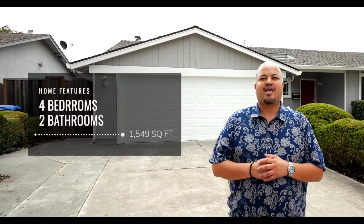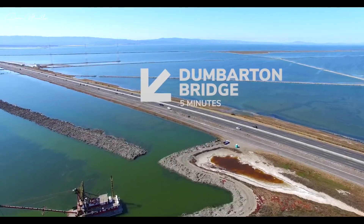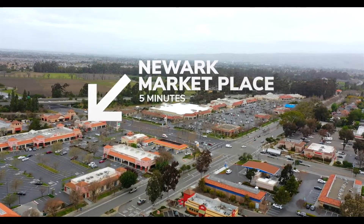Hello friends and welcome to 6696 Montcalm Avenue in Newark, California. This four bedroom, two bath home is located in a super quiet neighborhood, walking distance to a gorgeous park and very close to the Dumbarton Bridge and all the nearby amenities that are important to you and your family. I invite you to tour this home because I know you're going to like it.